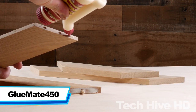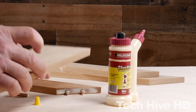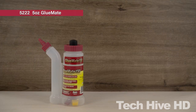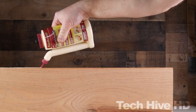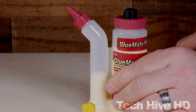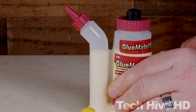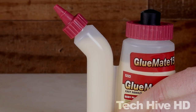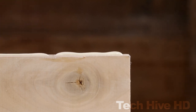The GlueMate 450 by Miles Craft is a flexible glue bottle. This 15-ounce bottle comes with a double chamber system that lets you apply glue from any angle without the fear of spilling. The narrow application tube allows for precise control, and it comes with two different applicator tips: a fine cone tip for narrow beads and a flat biscuit tip for wider beads. The GlueMate 450 is compatible with any brand of wood glue or other liquids, making gluing tasks quicker than traditional methods. It can be purchased online or at your nearby hardware store for approximately $7.